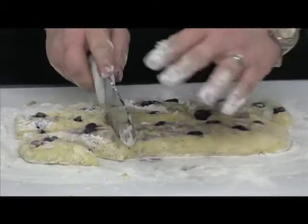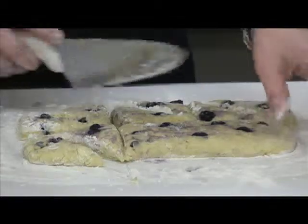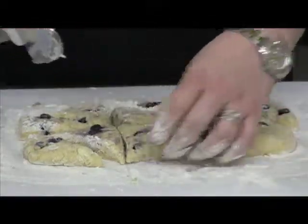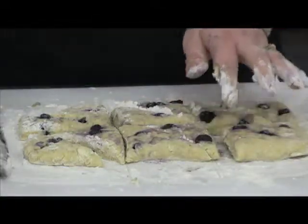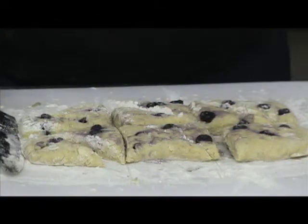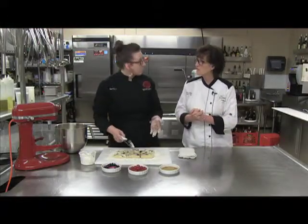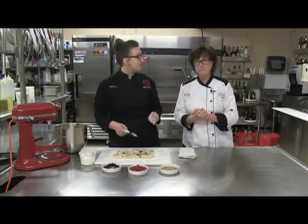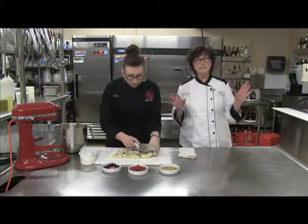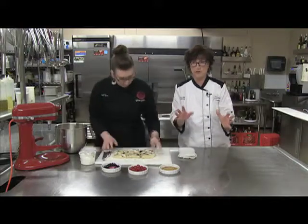We're going to get the tray with parchment paper and get these on. Then we'll talk about the baking: 350 degrees. We're going to start them out baking for about 15 minutes and then check them — it might go over or under. You definitely want that light golden brown. Don't go anywhere because you don't want to miss the rest — the eating part is coming.